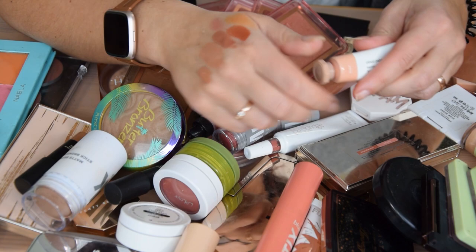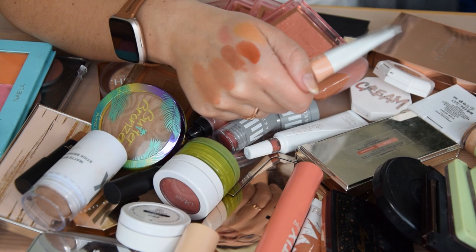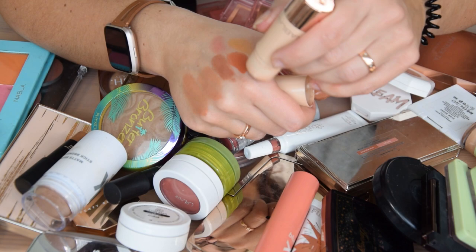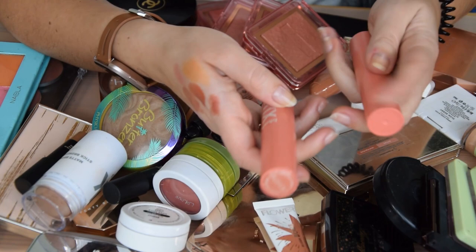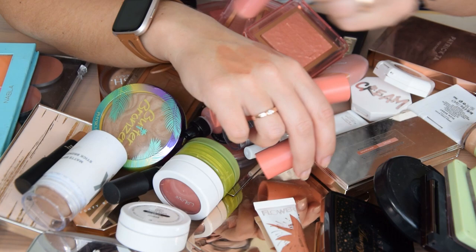Similar to that but quite new to me is Glossier Dusk, and I'm going to keep it because it's new and I want to figure out if I like it. I got it secondhand and so far I've been liking it — it's a very nice nude. Nabla Desert Rose, however, is one that I can actually get rid of. I never loved the formula and the color is just so-so, so I'm going to get rid of Desert Rose.